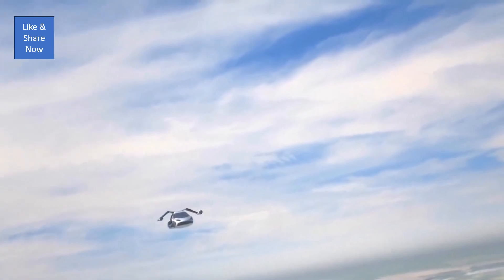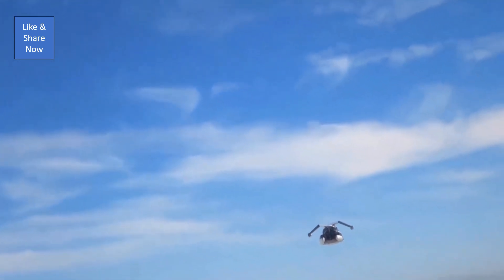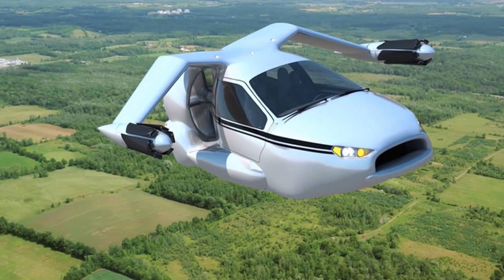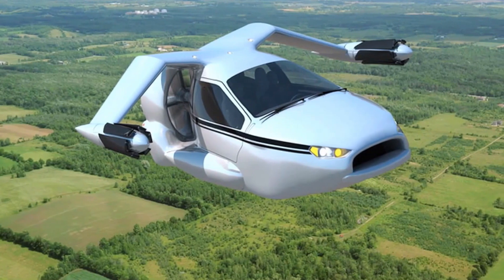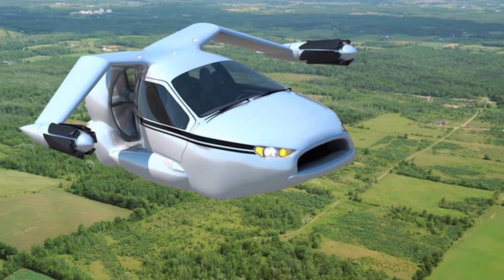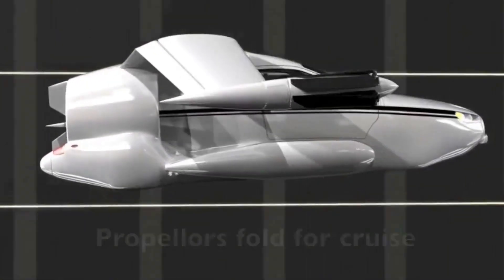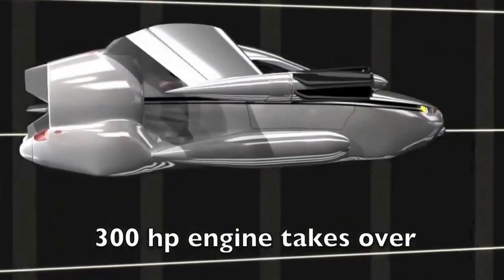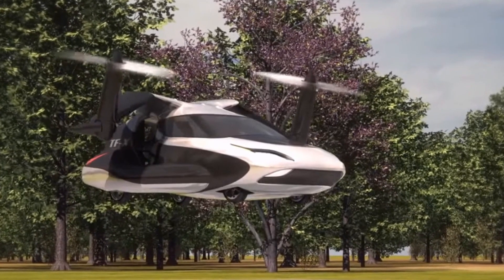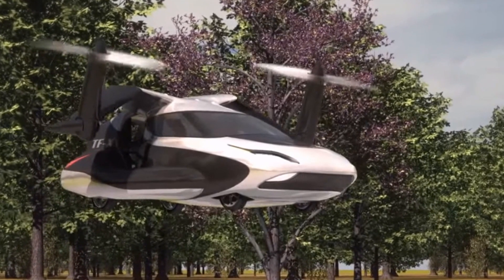In flight, the TFX reaches an impressive maximum speed of 200 miles per hour and has a range of 500 miles, sufficient for a quick flight between Geneva and London in just three hours. Unlike the PAL-V Liberty, however, the Terafugia TFX remains a concept with no official release date. While Terafugia has demonstrated technical feasibility, challenges related to regulations, infrastructure, and costs still need to be addressed. The TFX stands as a symbol of what personal transportation could look like, yet its future remains uncertain.